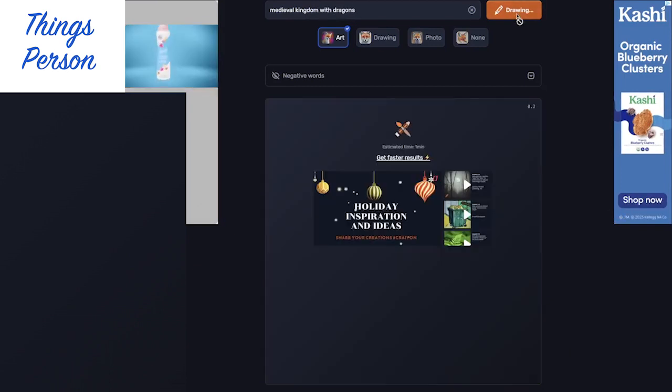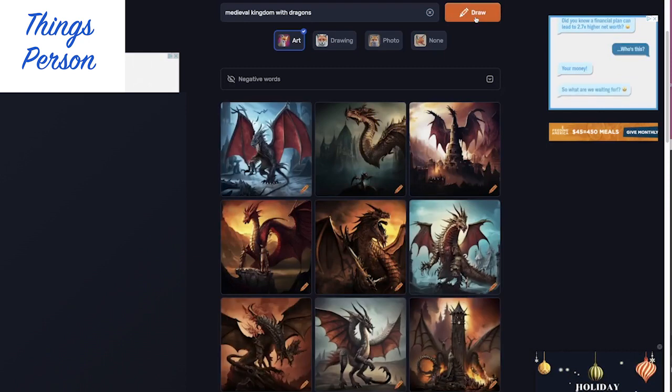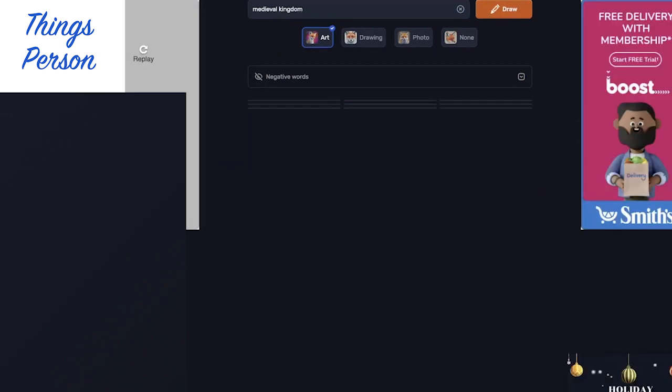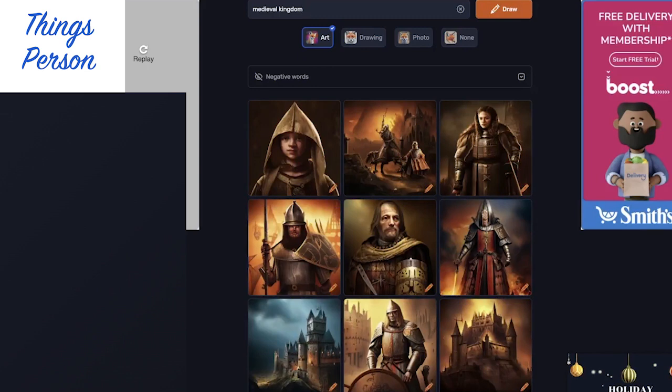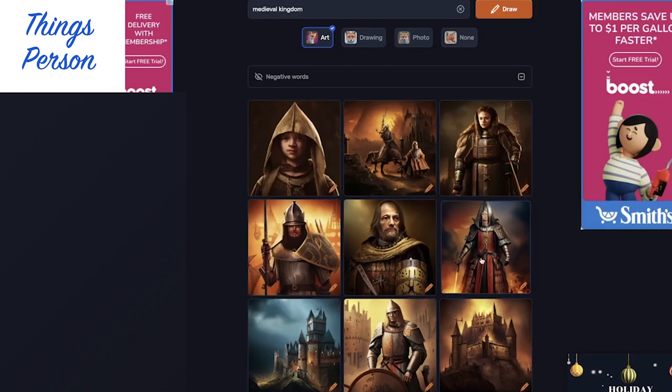Medieval Kingdom with Dragons. Looks like it focused more on the dragons here. Well, that bottom right one does look like it has a kingdom. Let's try Medieval Kingdom so we don't get so much dragon. That's more like people. These lower two corner ones definitely seem to be more kingdom. Anyway, see ya!